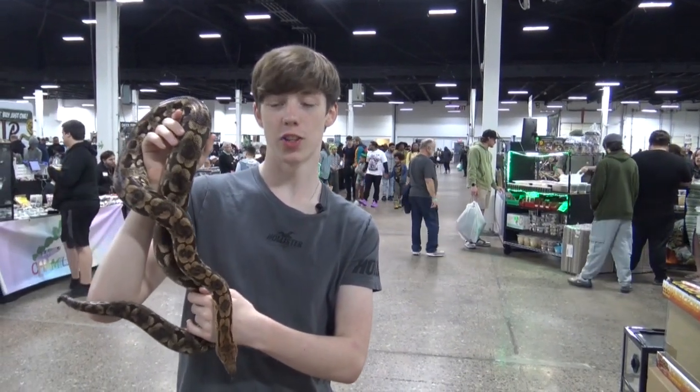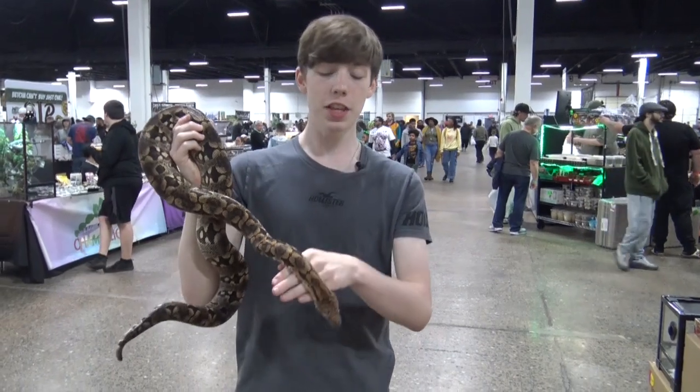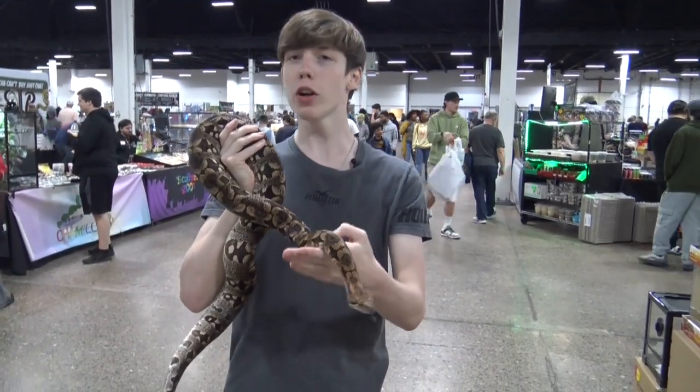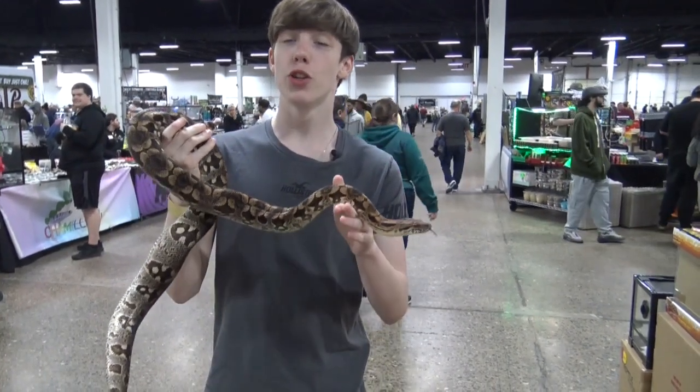Hey, welcome to Collins Creatures. I am at the East Coast Hotel Super Expo in Oaks, PA and this is a Dumeril's boa that comes to us from Scafiri Zoo. While I already shot a video of the show, today I'm going to talk specifically about the Dumeril's boa.